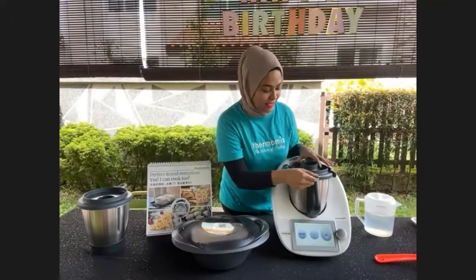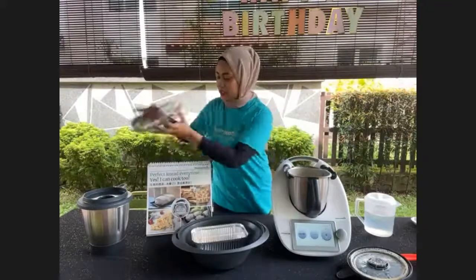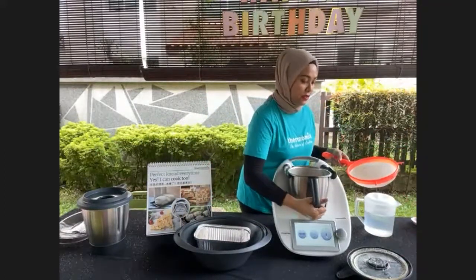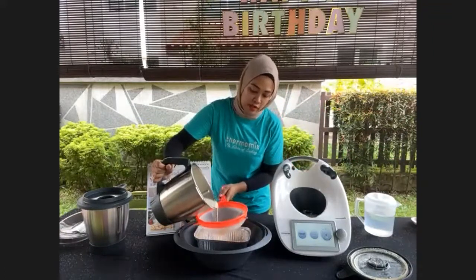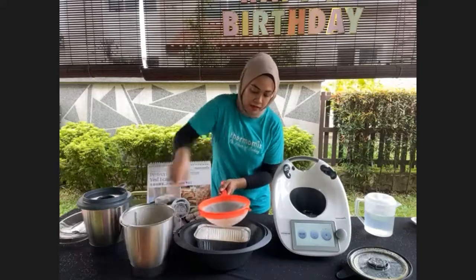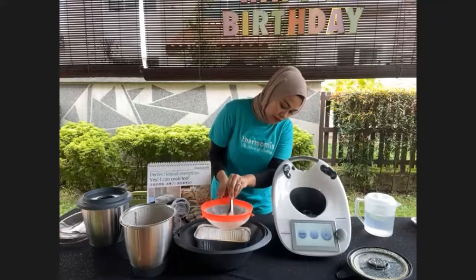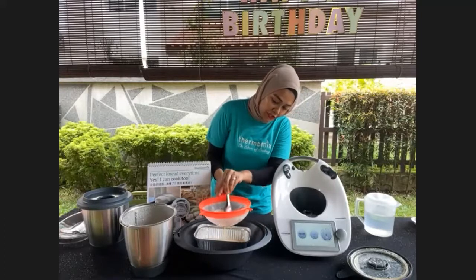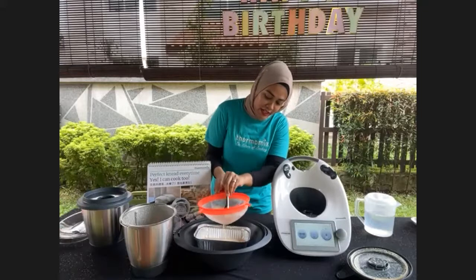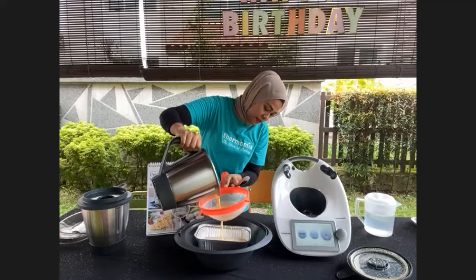When you hear the sound, it's ready for the next step. Our pudding mixture is ready. All you have to do is strain it into the caramel liquid using a strainer because you want a smooth texture. If you don't want to use Cookidoo recipes, you can always use your own recipe and do it manually — you can convert any recipe. Once strained, it's smooth and nice. Now it's time to steam it.